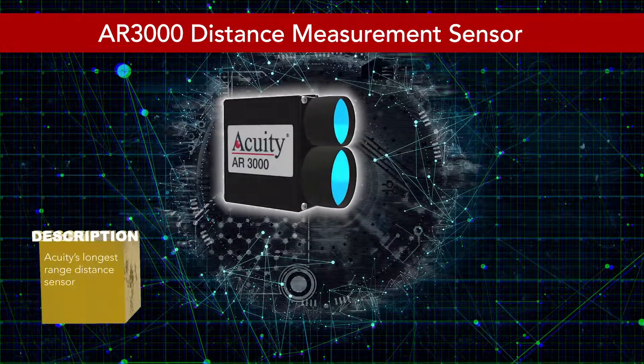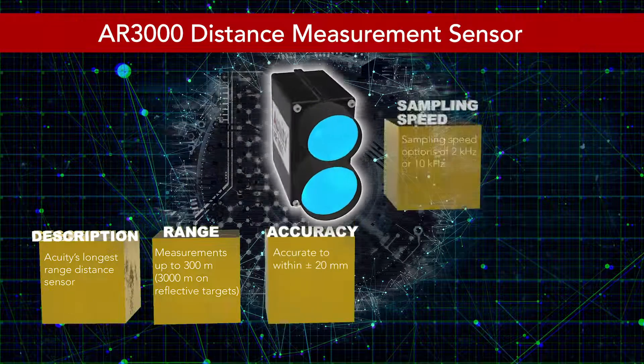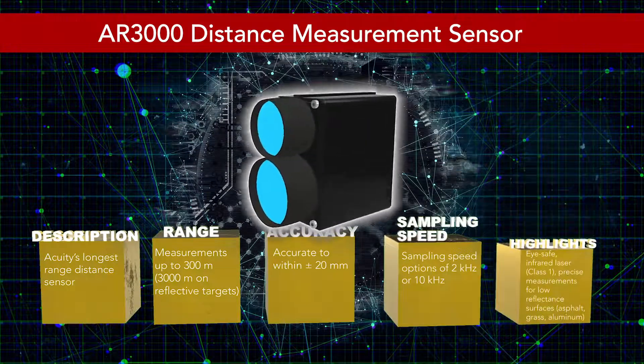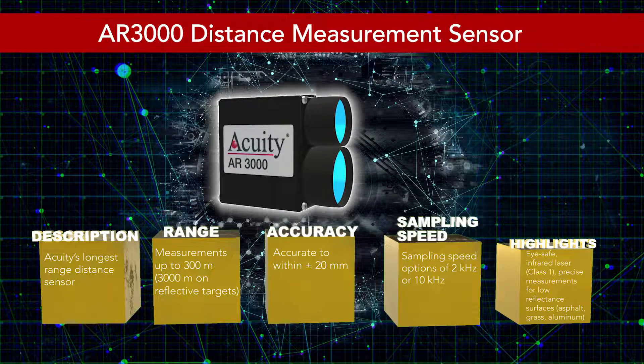Lastly, the AR3000 — the longest range sensor in the lineup. The AR3000 is a Class 1 iSafe sensor that can measure out to 300 meters on natural targets and 3,000 meters on reflective targets. It is built for applications needing extra long range while still receiving an accurate reading. Applications include ship docking, positioning of vehicles and ships, process surveillance in steel and roller plants, and laser altimeter measurements.